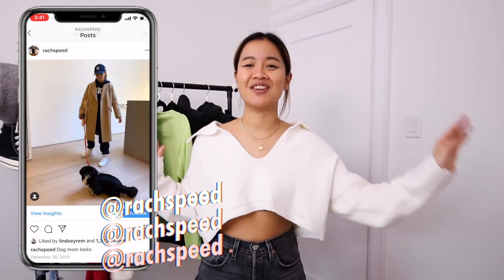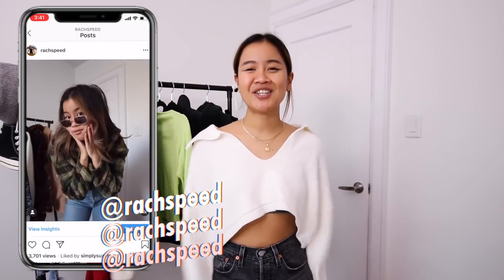If you guys want to see what I got from the thrift, PacSun, Revolve, Converse, and all this fun stuff, please keep on watching.